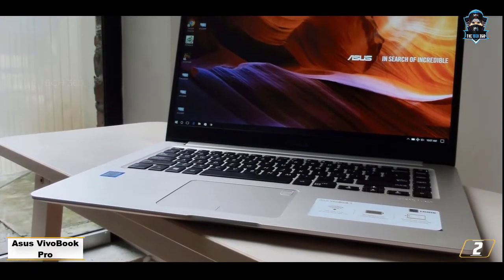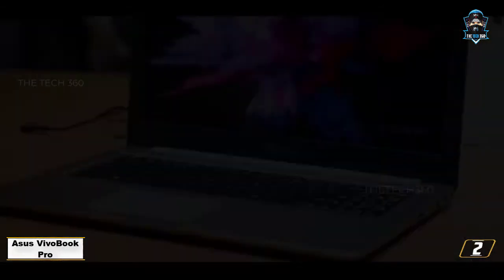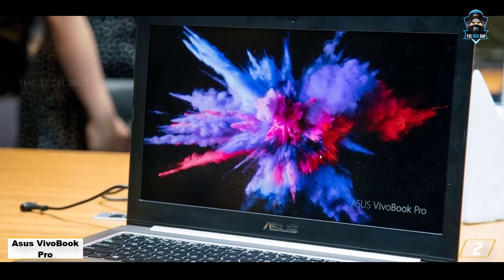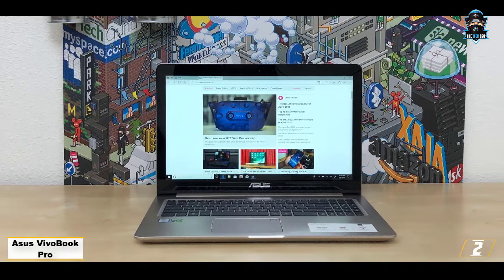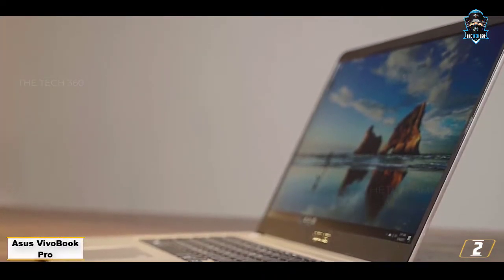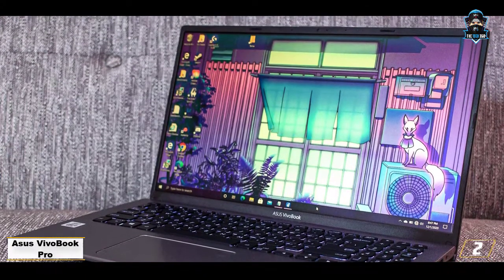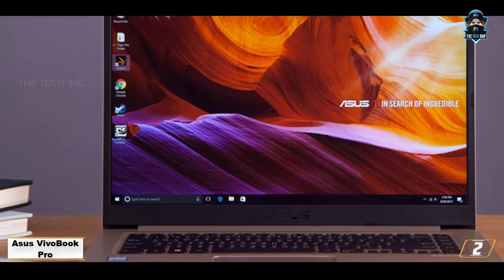Number 2: ASUS VivoBook Pro. The ASUS VivoBook Pro is a great addition to the ASUS VivoBook lineup, equipped with an 8th generation Intel Core i7 processor providing incredible speed and accuracy. It features a large 17.3-inch Full HD panel with 72% NTSC for exclusive picture quality. With 16GB DDR4 RAM — expandable to 32GB — and a combination of 256GB SSD and 1TB HDD storage, it is more than sufficient to meet all your needs.